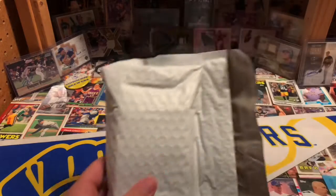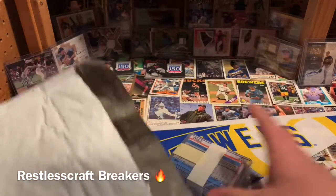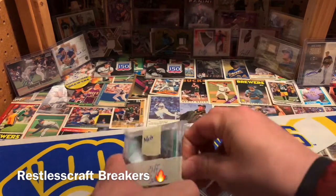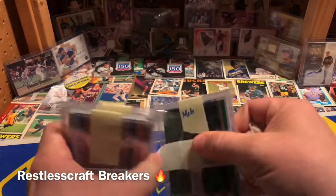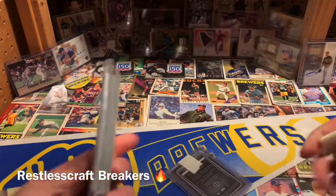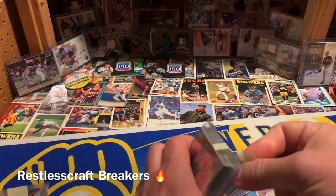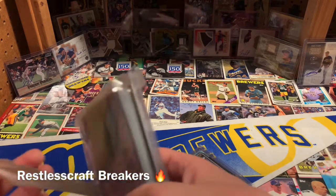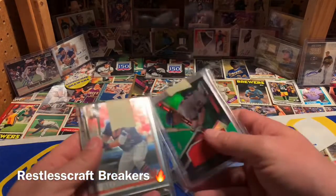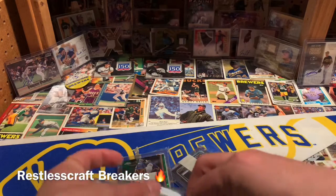We've got five different lots to go through. Starting with this big one — this was from a group break I participated in with a group called Restless Craft Breakers, a great Facebook group. A great guy by the name of Dune does a fantastic job breaking cards. He's not out there to make a killing but to help support the hobby, so he's got exceptional prices. It's a fun group with a buy-sell-trade section too. I'll link their info in the description below.